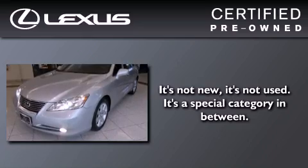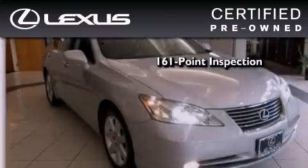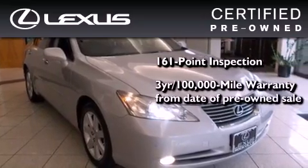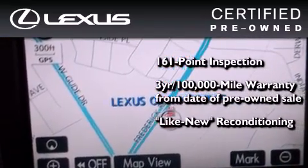You can have peace of mind while considering this certified Lexus. It's undergone a meticulous 161-point inspection, comes with a three-year, 100,000-mile warranty, and has been reconditioned to a level that is virtually indistinguishable from a new Lexus.